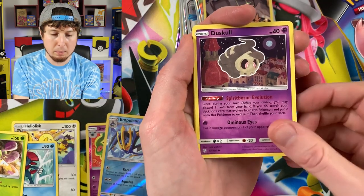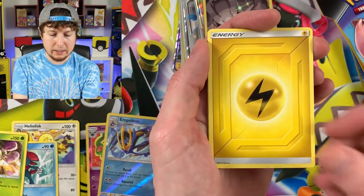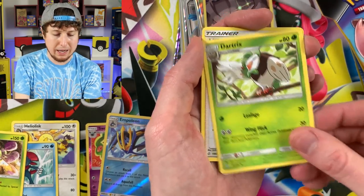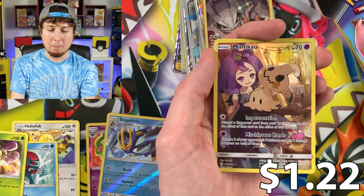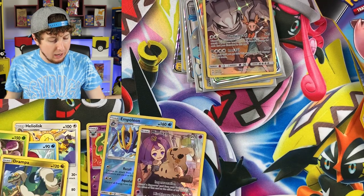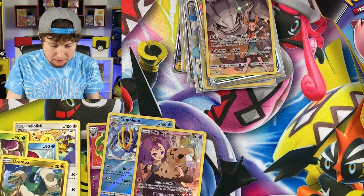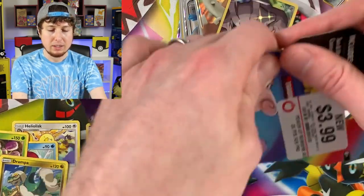A lot of you have been telling me you've been having problems pulling ultra rares from Cosmic Eclipse. Lily's Full Force, Inas Resolve, Secret Rare Mimikyu, and a Drampa — we've not even pulled a holo rare yet. Not even a holo rare.